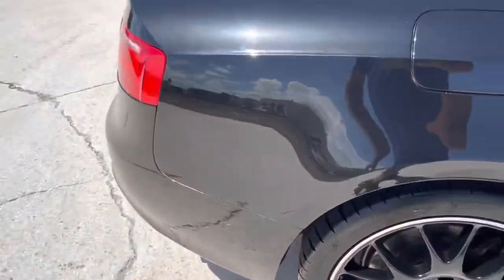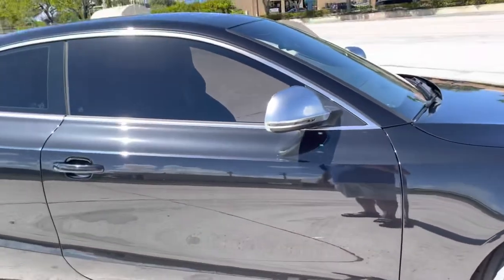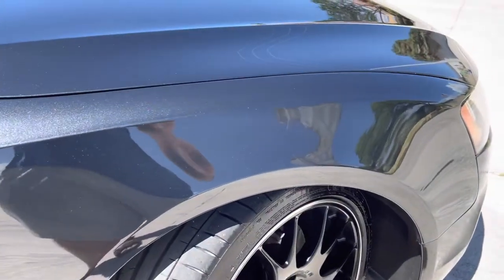Passenger side looks real good. A little scuff down here, nothing crazy. Passenger side overall — no major scratches or dents. There is a very small ding right here, but other than that, as a whole, it looks fantastic. Front wheel looks good — matching set of tires, matching wheels, no curb rash.